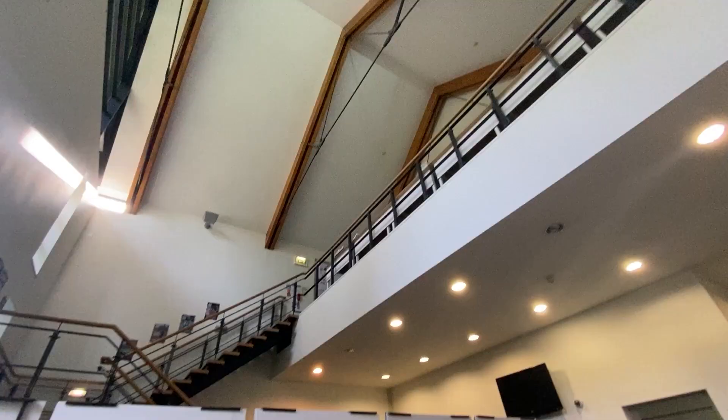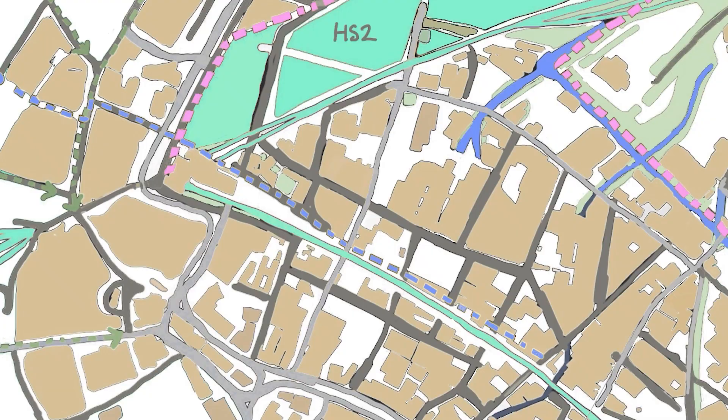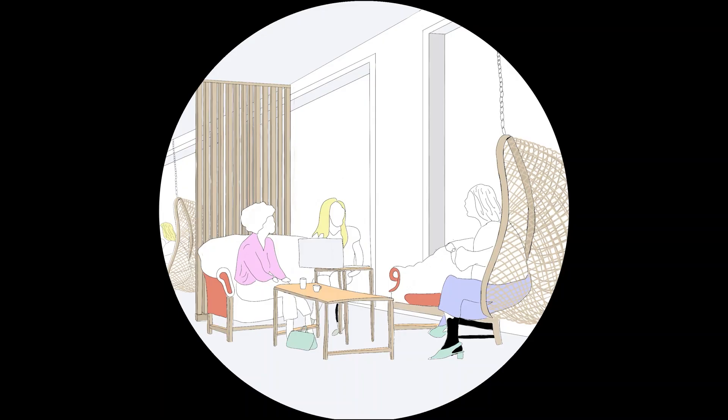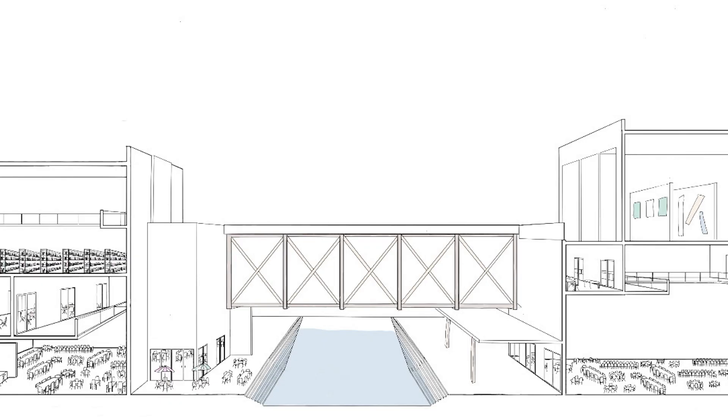I've now arrived in studio and ready for a day of tutorials. Studio is where I spend most of my time on my course. We get set design projects throughout the year, which you work on by analysing a site and then suggesting a design proposal. In this project we're working in Digberth, an industrial area of Birmingham, to retrofit an old Thai food tap factory into a community centre with creative facilities, and we get feedback twice a week on this project.